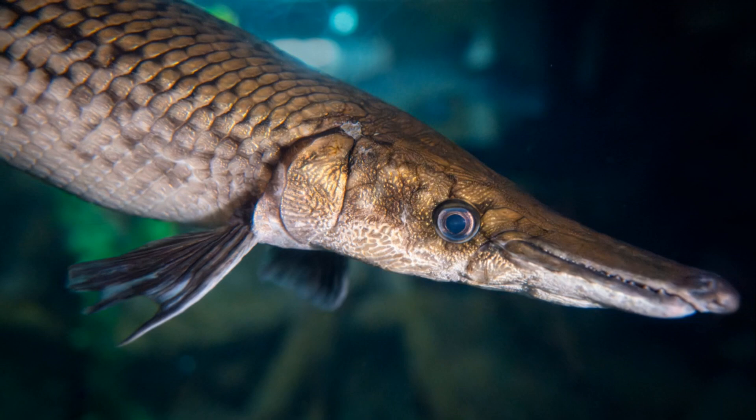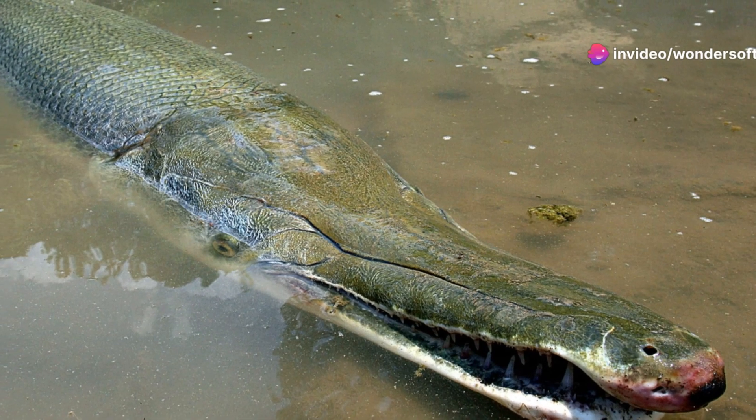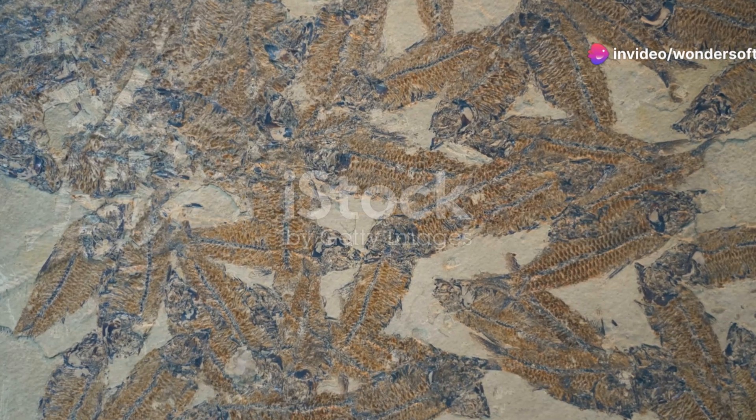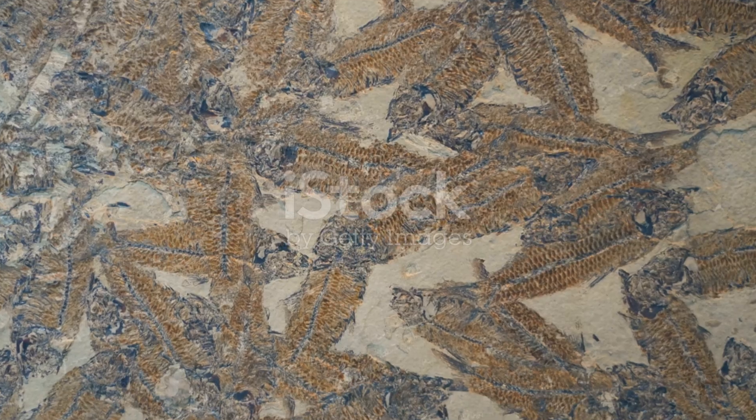Despite their fearsome appearance, alligator gars play a crucial role in their ecosystems. They help control populations of other fish, keeping the balance just right. Plus, they're a living piece of history, giving us a glimpse into what the world was like millions of years ago.